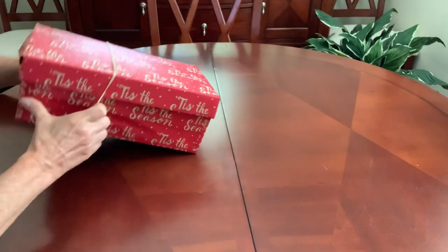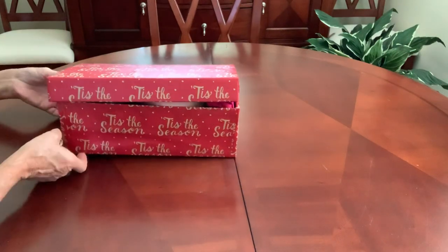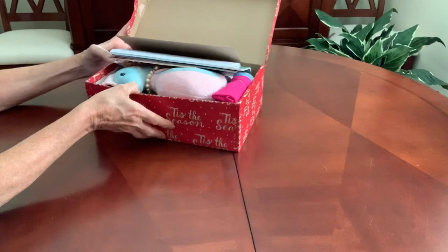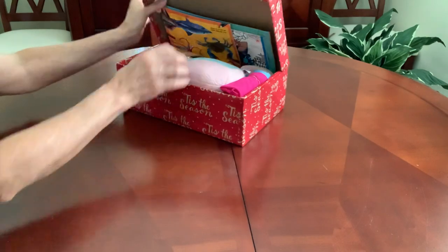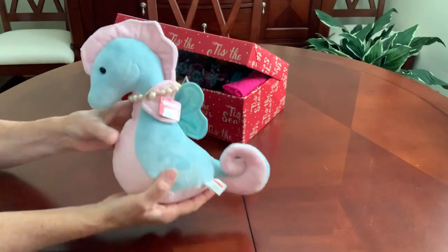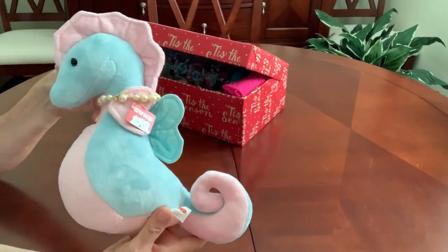It is quite bulging — I'm keeping it closed with a rubber band — but this is what she'll see when she opens her box. Right off the bat we have her wow item, which is this cute plush seahorse.